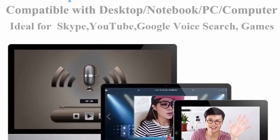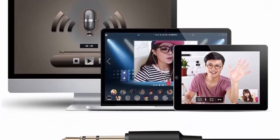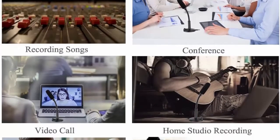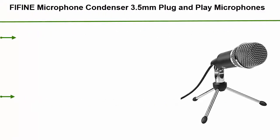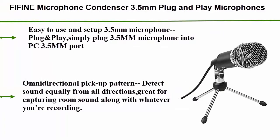The flexible gooseneck design allows 360-degree adjustment so you can find the perfect angle and height for your voice. The on/off mute button on the sturdy wide stand helps eliminate unexpected noise.